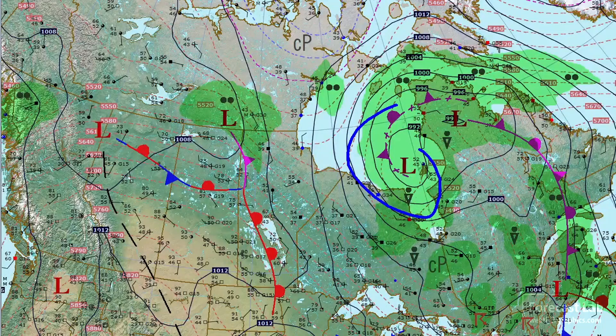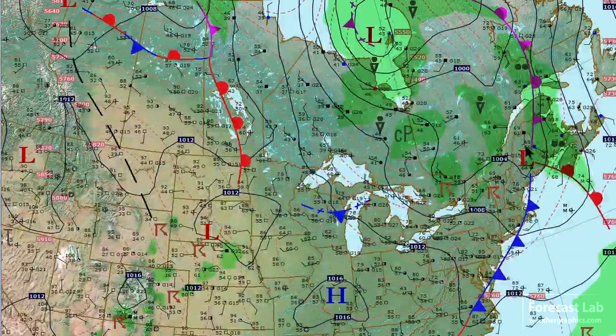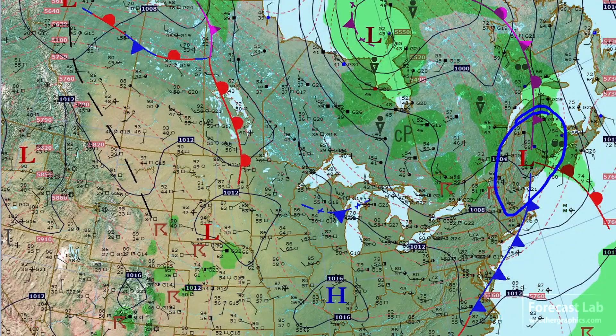There's that Hudson Bay Low, and that brings us full circle to the Maritime Bear Clinic system across Maine, heading out to Newfoundland, Labrador, and the Atlantic.